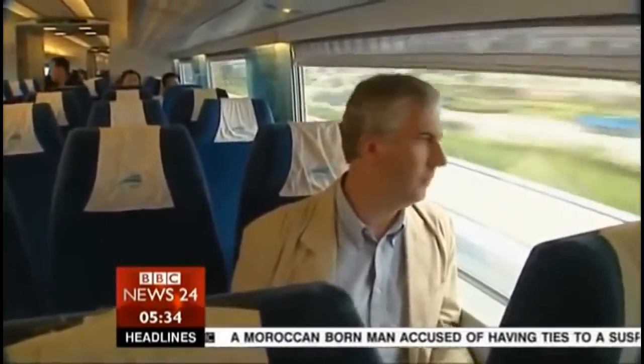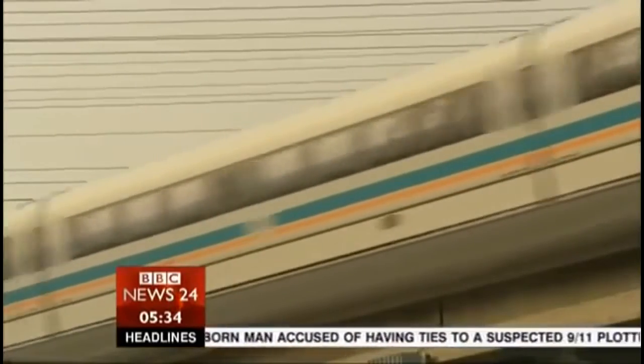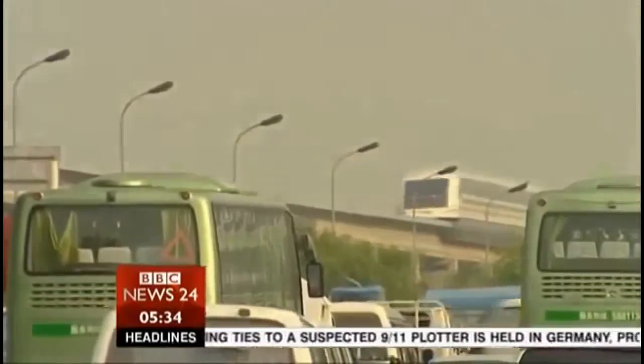Once China decided it wanted the fastest train in the world, there didn't need to be any public discussion — this isn't a democracy. In a one-party state, what the government wants, the government gets. The train seems to shout to the world: we're overtaking you all.